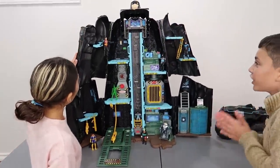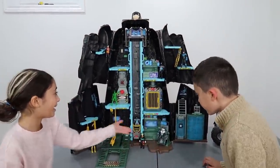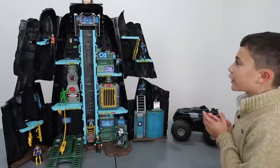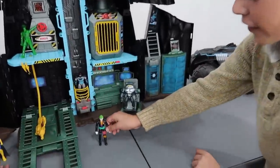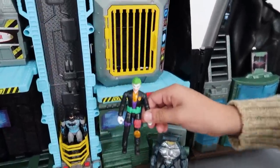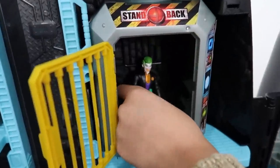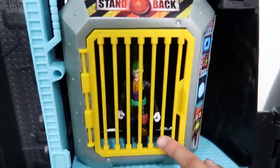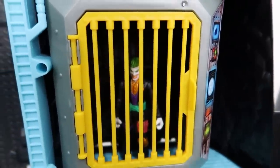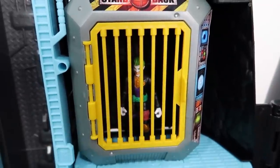I love these figures, Heidi! Yeah! Especially this one! And this one! I love all of them! They're all so awesome! All right, Heidi! Let's put Joker in jail! Yes! Let's do it! You open the cell, you put him in, and you close it! Haha, Joker! Now you can't escape! Yeah! You're stuck in there forever! Haha!